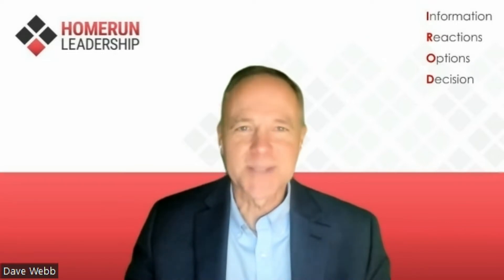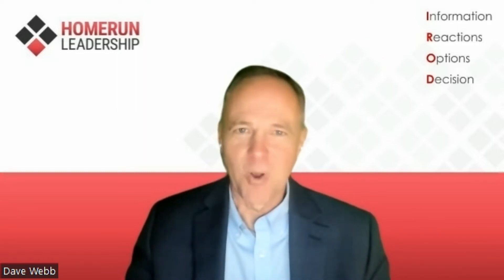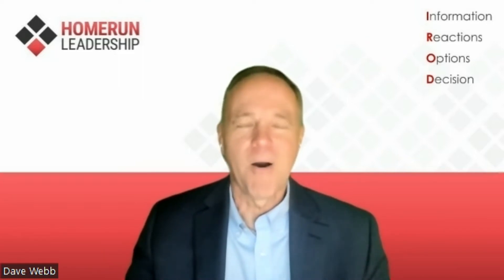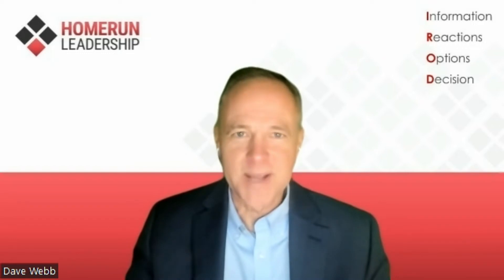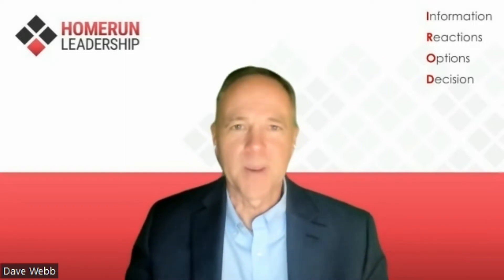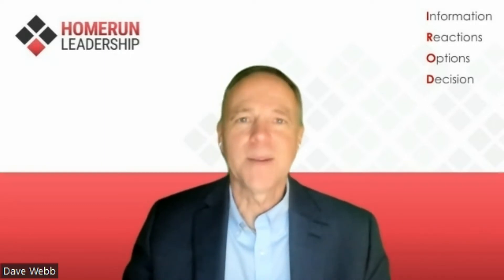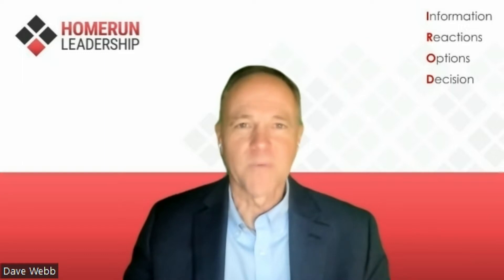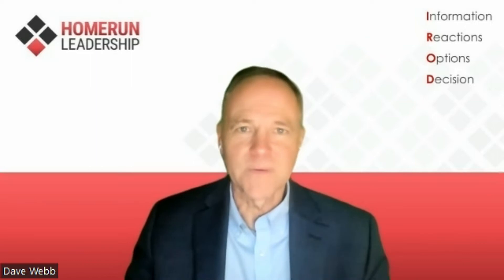Home Run Leadership just tries to simplify the system of leadership. It lets you learn how to lead, because all change, all problem-solving, all decision-making — all these great leadership systems follow the same four steps. The stress test we're going to take today will indicate if you are skipping bases. If your team is missing steps in the process, it increases stress. So if you get a high score today, it's a sign that your team needs Home Run Leadership.